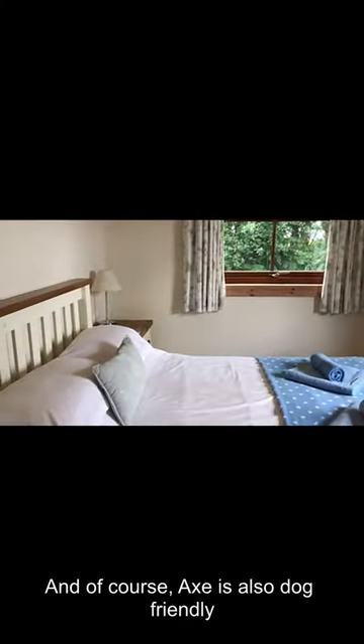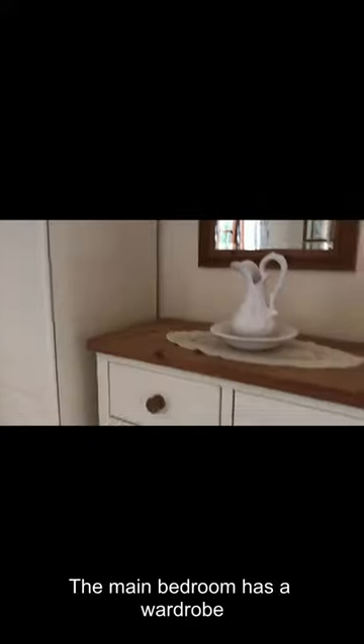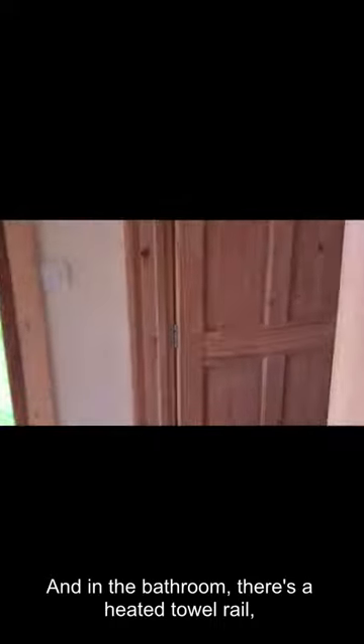And of course, Axe is also dog-friendly. Lovely peaceful wardrobe, and a nice good-sized chest of drawers.